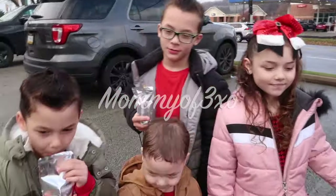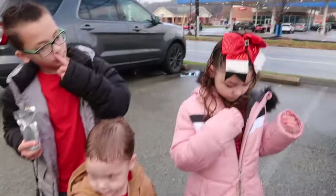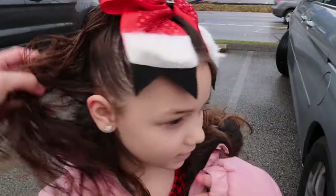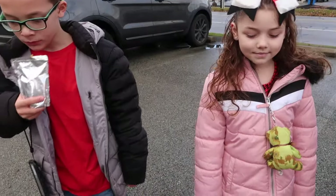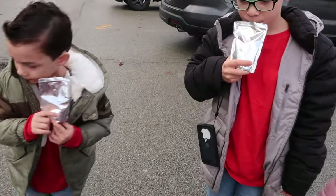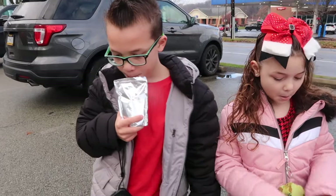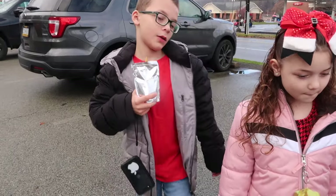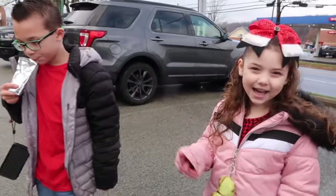Hey guys, welcome back to another video. As you can see, we're all dressed Christmassy, we have red on, Nina has a cute bow. We are going to see Santa and do some Christmassy things today. We thought we would bring you guys along because it is vlogmas, but I don't think we'll have time to film every single day, so we're gonna try our best to do as many Christmas videos as we can. Leave a Christmas tree or Santa emoji in the comments for more vlogmas videos, give the video a thumbs up, and let's go see Santa!